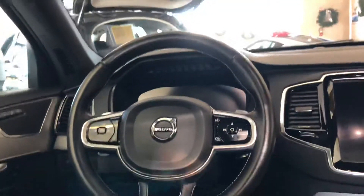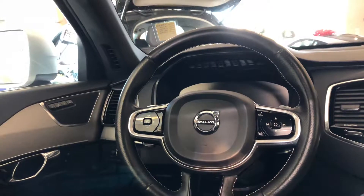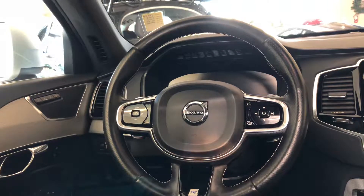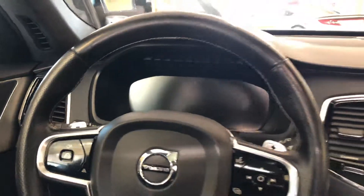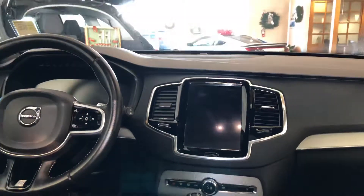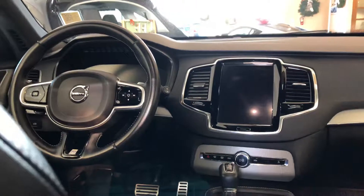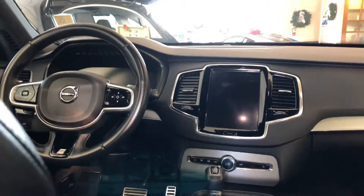Coming up front, you'll see this multifunctional leather-wrapped steering wheel features metal paddle shifters so you can engage your own gears. Thanks to voice commands you can control many features in this car on this virtual display. The easy-to-use and award-winning center stack display allows you to control things like Apple CarPlay, multimedia, and other key functions of the car.